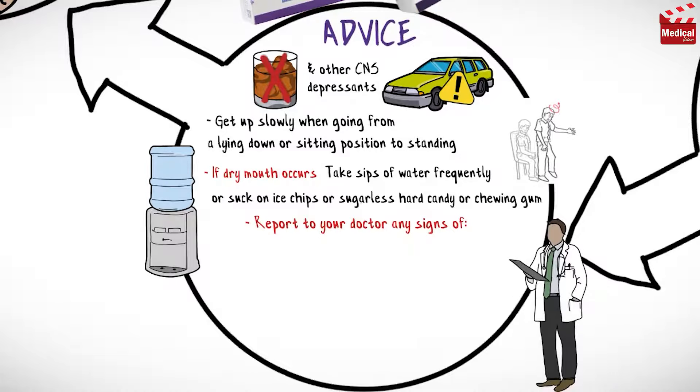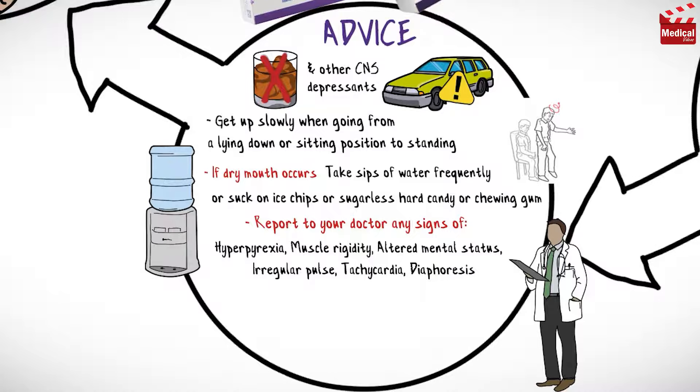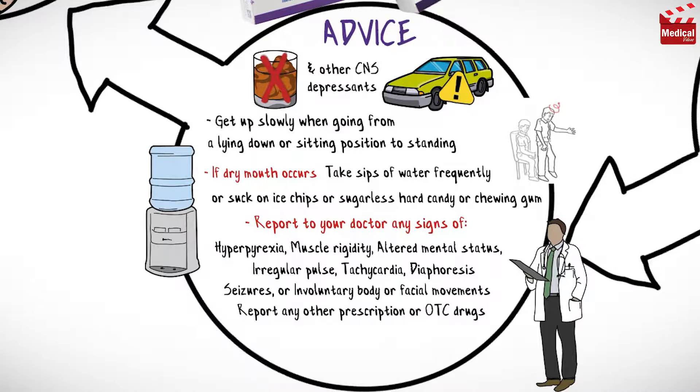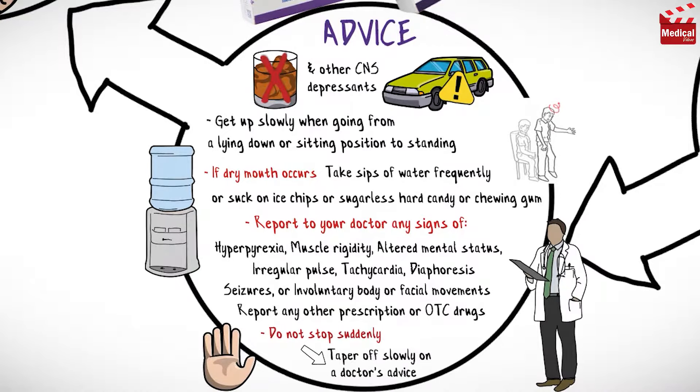Report to your doctor any signs of hyperpyrexia or muscle rigidity, altered mental status, irregular pulse, tachycardia, diaphoresis, seizures, or involuntary body or facial movements. Also report any other prescription or over-the-counter drugs that may be taken. Do not suddenly stop this medication; taper off slowly on a doctor's advice.